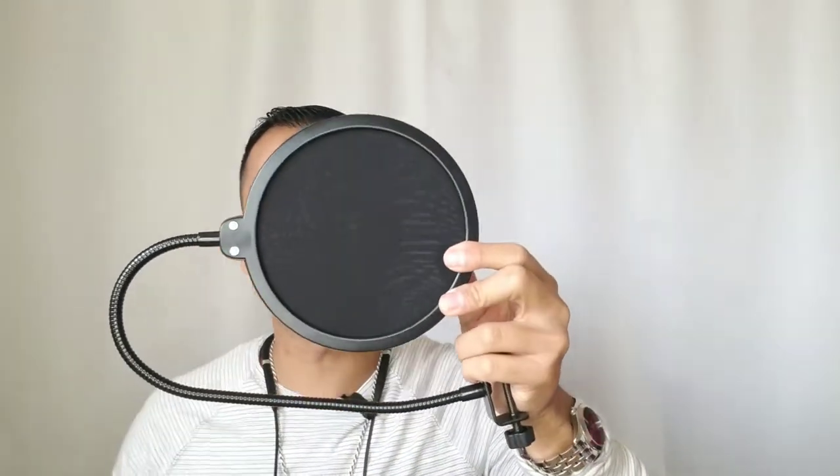I think they call this a pop filter. And the cool thing about it is, from what I saw in the pictures, it's on both sides so you can stretch it. See? Stretchy.